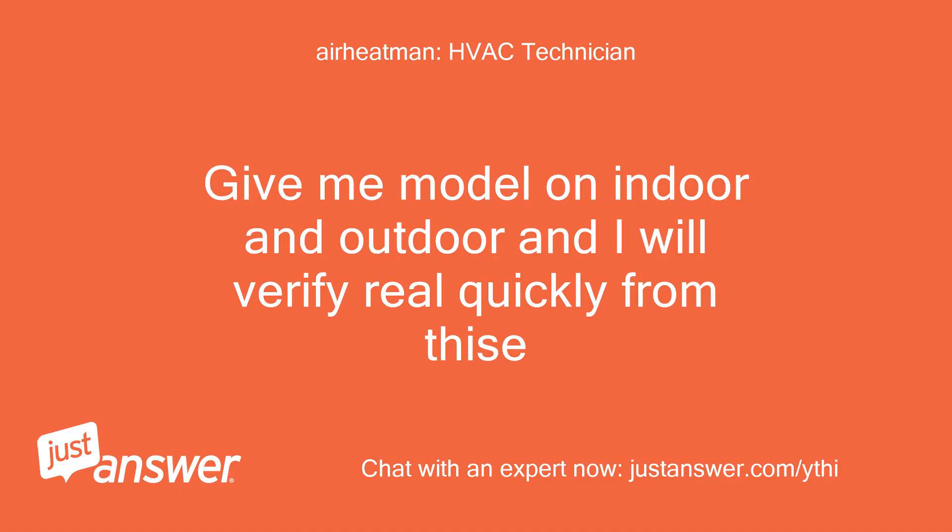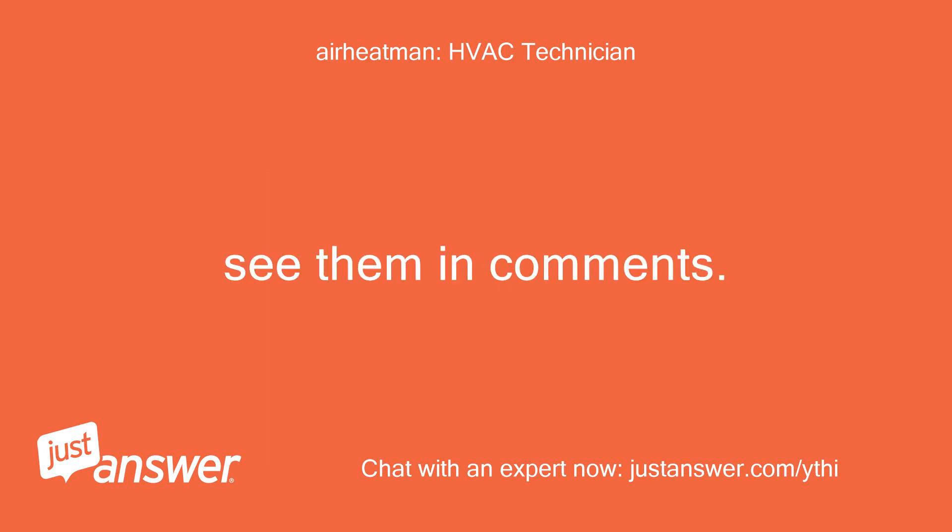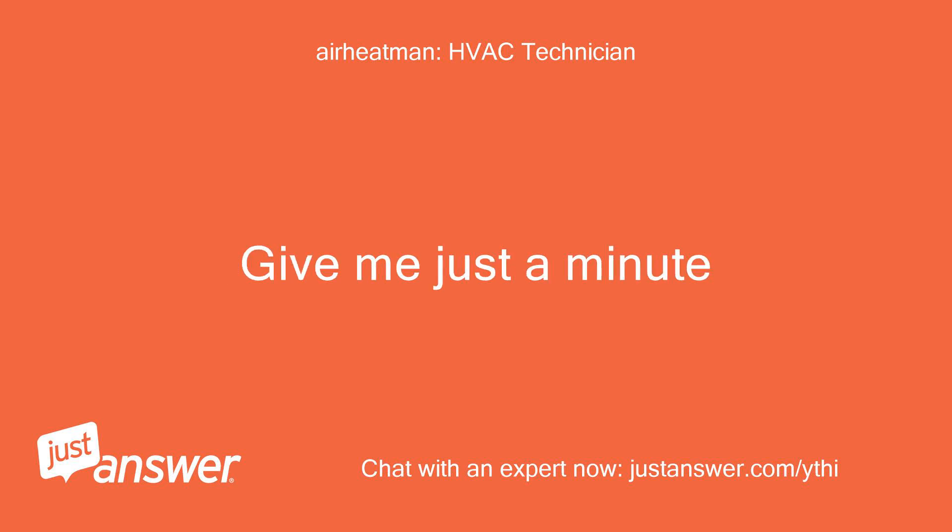Give me the model numbers on the indoor and outdoor units and I will verify real quickly from these. Give me just a minute.